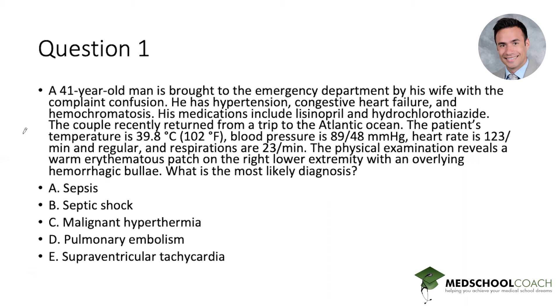Two things here. With all question stems, a nice way to make sure you get your mind in the right place is to go straight to the last line. So here we're looking at what is the most likely diagnosis. The presentation itself has some classical findings, but when we look at the answer choices here, just as a quick gestalt, we see that they're not actually looking for a specific organism — they're looking for more of a general diagnosis to get things started.